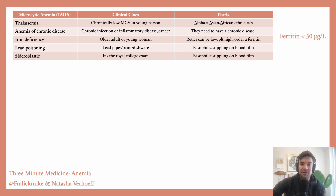The big pearl here: order a ferritin. If it's less than 30, they definitely have iron deficiency. If it's a young woman, you should ask about heavy vaginal bleeding, because that is the number one cause. In older adults, the most common cause is cancer.